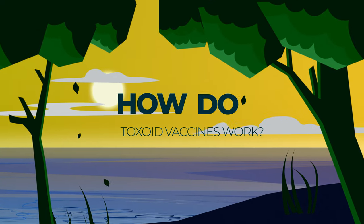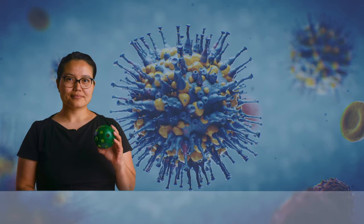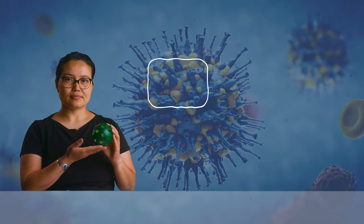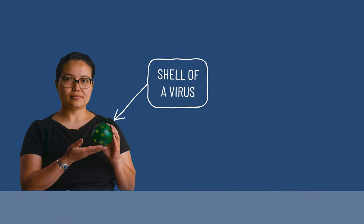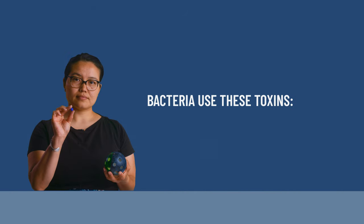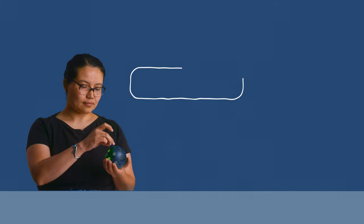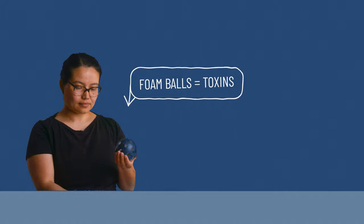Now, how do toxoid vaccines work? Bacteria are tiny, so let's build a model — a bigger version of what bacteria looks like — to understand how we get sick. The body of a bacteria is like a shell. Let's pretend that this plastic ball is the shell of a bacteria. Some bacteria create toxins. The bacteria use these toxins to make conditions ideal for living within our bodies. They can also spread throughout your body to make you sick. Let's add these foam balls to the ball to pretend they're toxins.